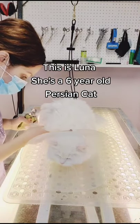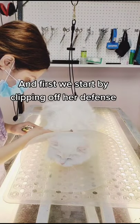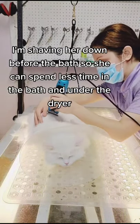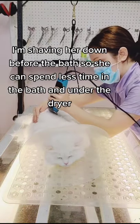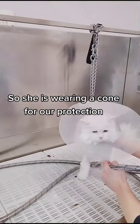This is Luna. She's a six-year-old Persian cat, and first we start by clipping off her defense. I'm shaving her down before the bath, so she can spend less time in the bath and less time under the dryer. Her owners warned us that she can be sassy, so she is wearing a cone for our protection.